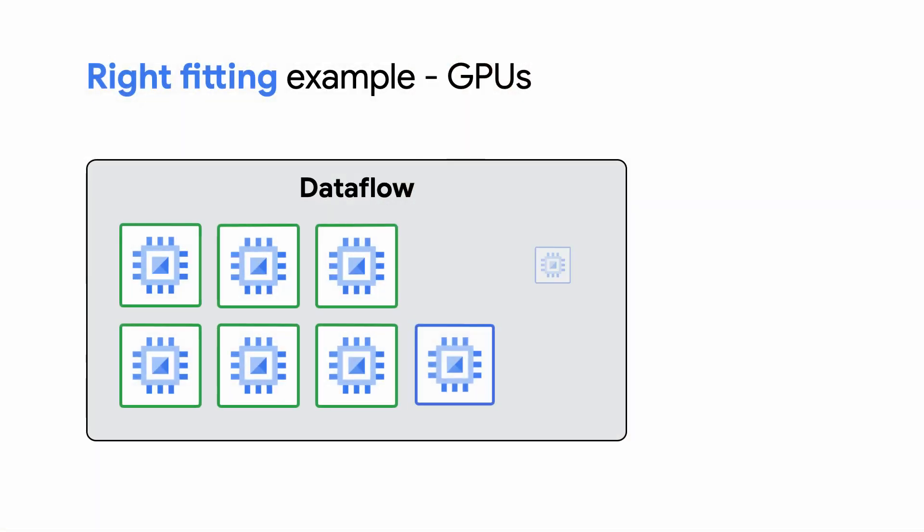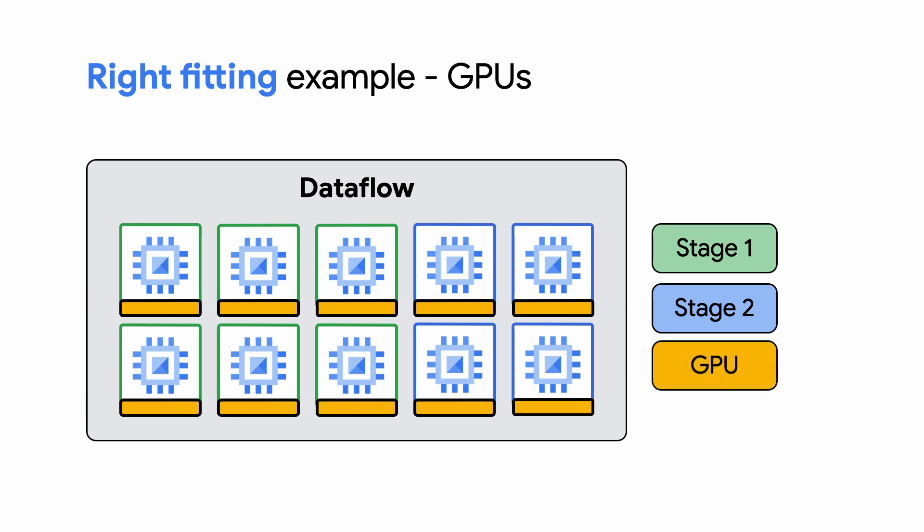Let's go through another visual example, this time using GPUs. With Dataflow Classic, if you need to use GPUs to do data processing, GPUs are attached to all the workers in the worker pool, even if only some workers will process the stage that needs GPUs.